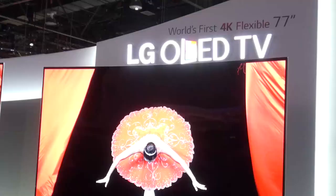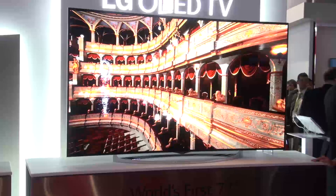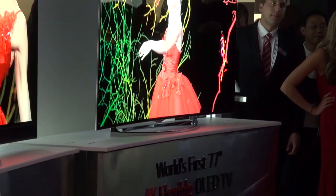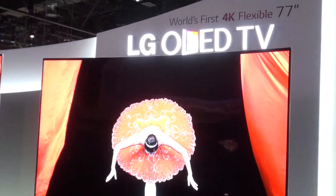Jaw-dropping does not do justice to LG's curved OLED TV with 4K Ultra High Definition picture resolution. Bringing together the super sharp picture of Ultra HD with the impressive characteristics of an OLED display helped create a mind-boggling viewing experience. Bear in mind, though, that a 55-inch OLED HD TV from LG went on sale last year at £7,000.